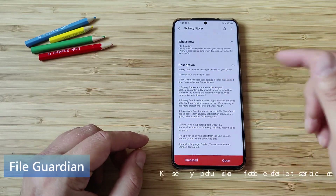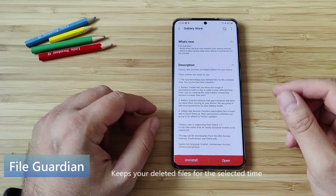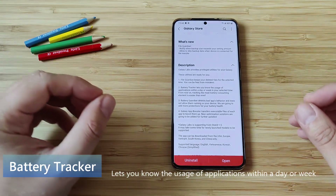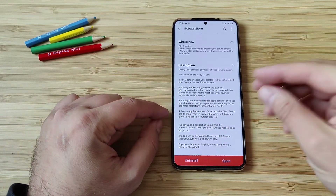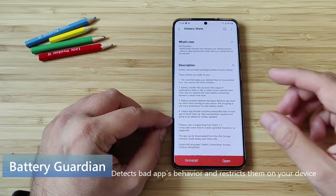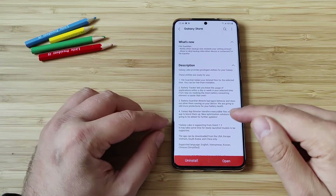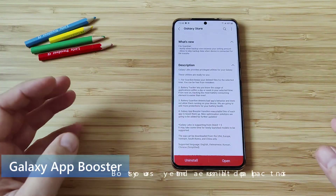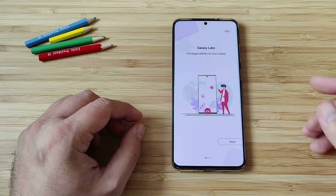It's the FileGuardian that keeps deleted files from a selected time, which is a nice solution to make sure you're not going to lose any sensitive information. Then we have the BatteryTracker that lets you know the usage of applications within a day or a week in a selected time. Then we have the BatteryGuardian, which detects bad apps' behavior and does not allow them running on a device. And last but not least, we have the Galaxy App Booster, which is a fully-blown optimized solution for your phone. Let's get Galaxy Labs open right now and check together what is inside.